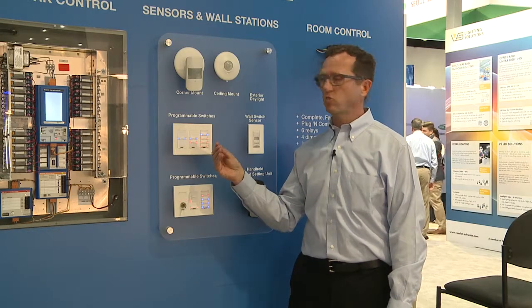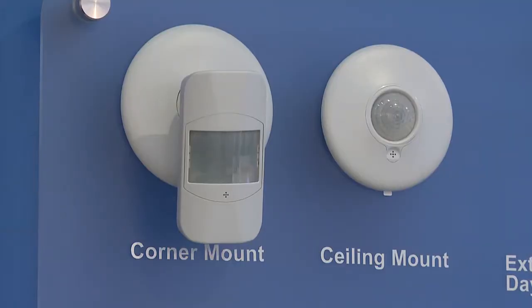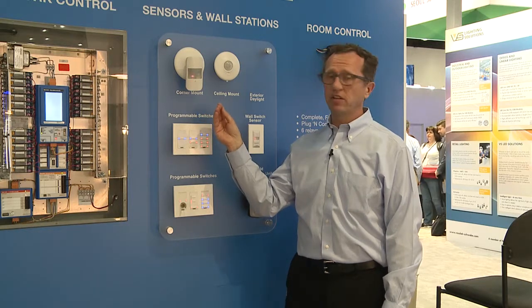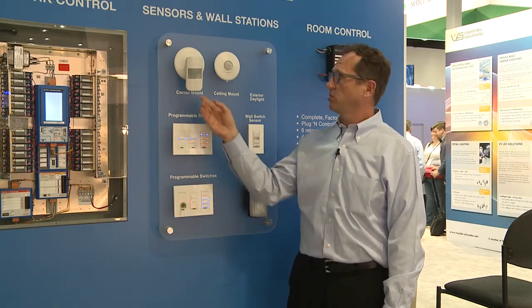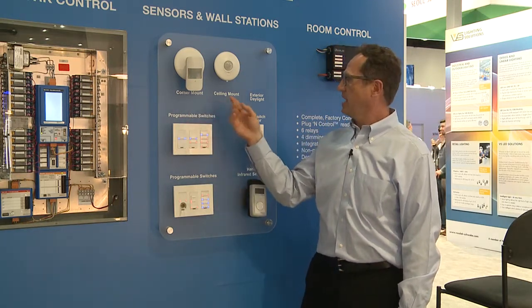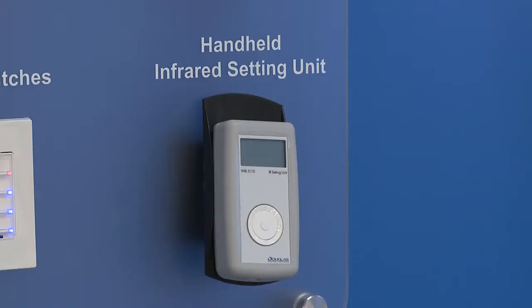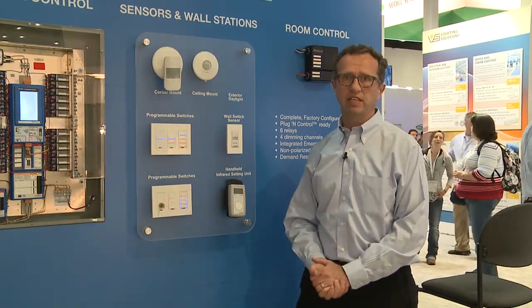On the control side, we have corner mount sensors — occupancy and daylight sensors — which can be configured for specific areas, specific timeouts, or even changed to a vacancy mode. We have a corner mount, a ceiling mount, and a wall sensor as well. The handheld device goes out with every project and gives you a commissioning tool to make changes to the devices if needed.